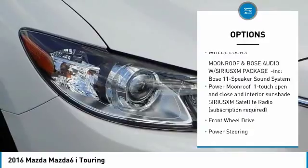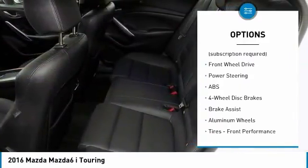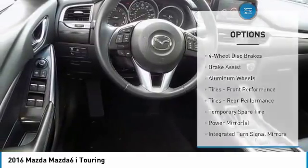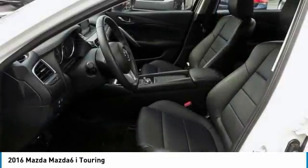Stability control. Backup camera. Traction control. Keyless entry. Anti-lock braking system. Steering wheel audio controls. Leather-wrapped steering wheel. Bluetooth. Adjustable steering wheel. Power steering.